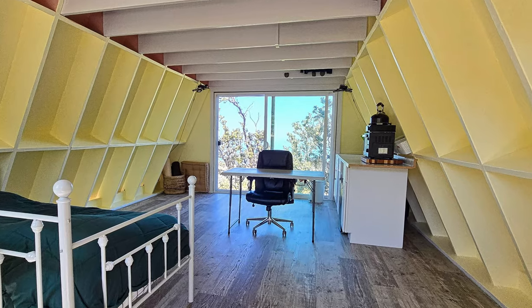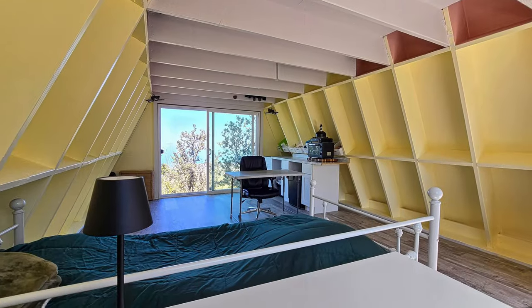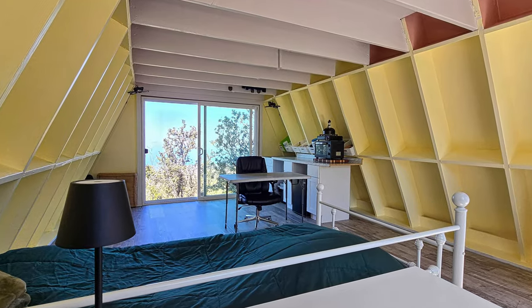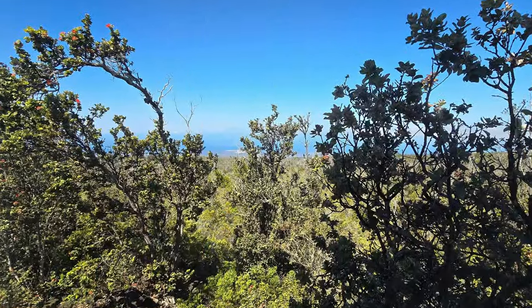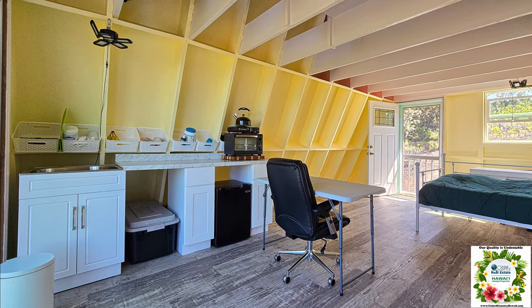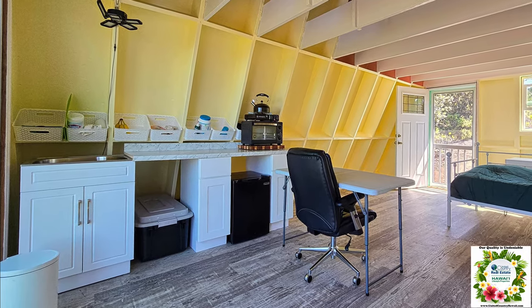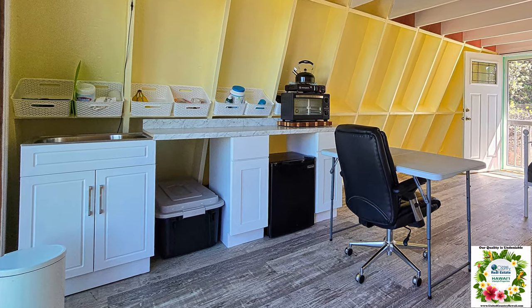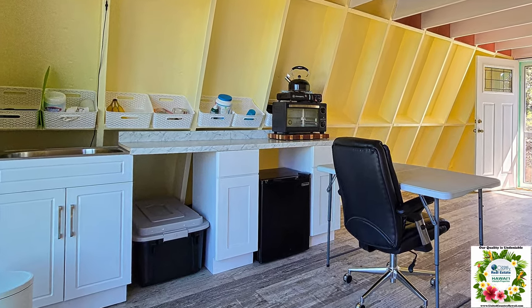Inside you will find the open concept bedroom, living area, and kitchen space all in one room, featuring life-proof vinyl flooring. Looking out the sliding glass door you will enjoy the panoramic views of the Pacific Ocean. The kitchen space is basic yet functional.